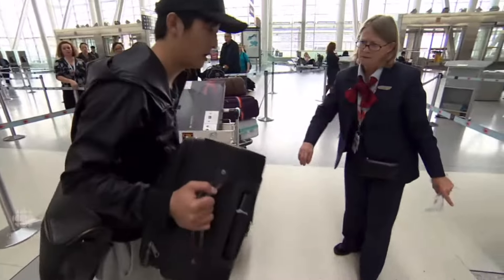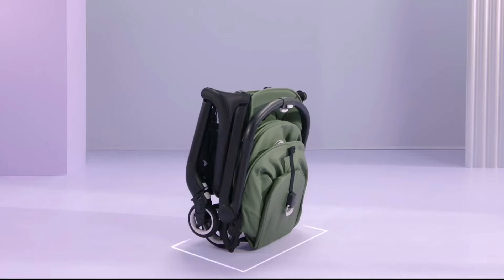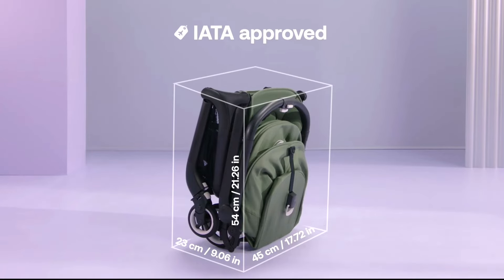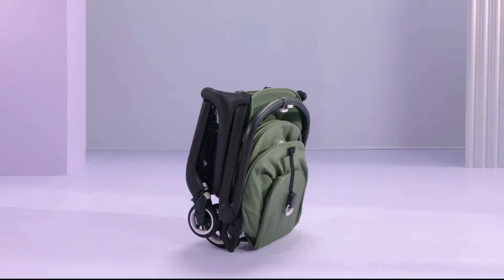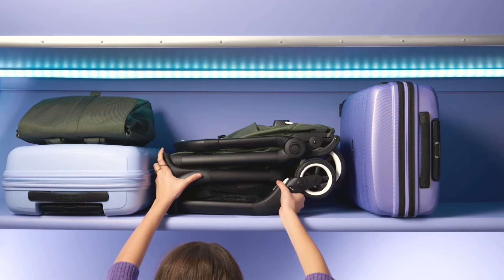Cabin luggage size has been shrinking over the course of the last couple of years. On this channel I often refer to the IATA's guidelines of 56 by 45 by 25 centimeters when it comes to ultra compacts, but the truth is that many airlines have requirements below these numbers at this point.